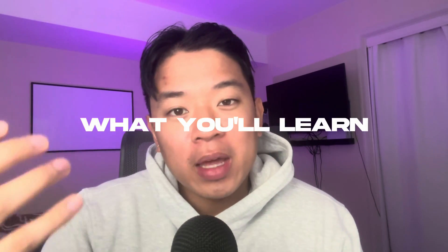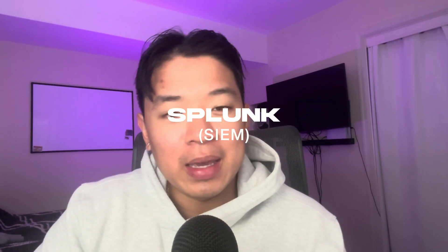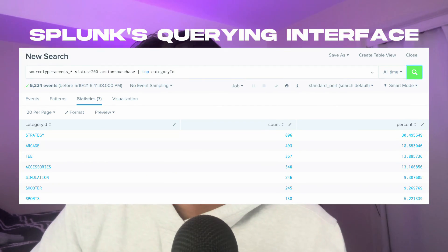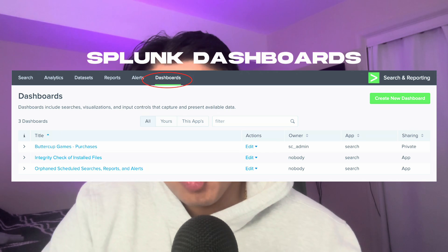In my opinion, the most valuable part of this certification is the tools and hands-on skills you'll get from the labs and the exam. The first main tool is Splunk, which is the main SIEM used in the lab and exam environment. It teaches you how to query within Splunk and find different logs to further your investigation — and that's the most important skill for being a SOC analyst conducting an investigation.